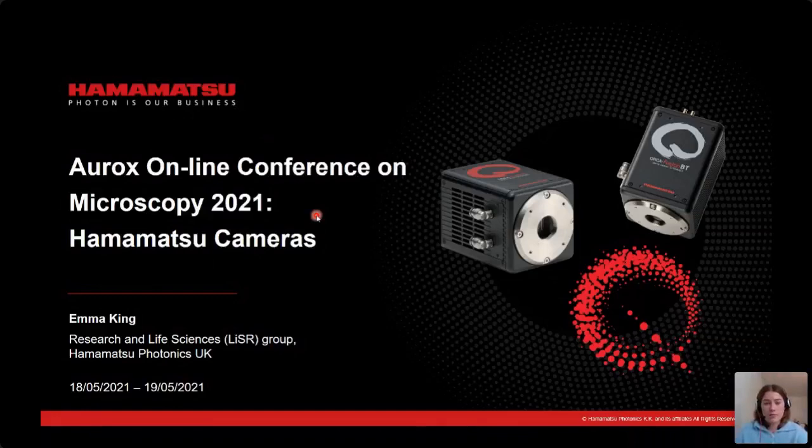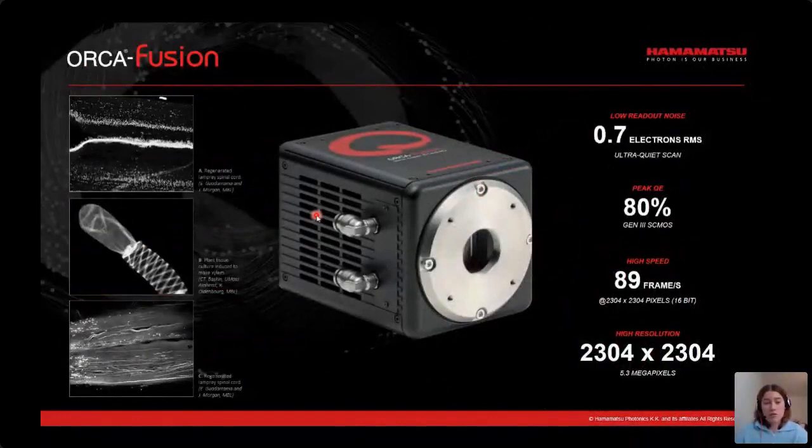Starting off with the Orca Fusion, this is our first generation 3s CMOS camera, built from the sensor up with a custom designed 5.3 megapixel Hamamatsu sensor for a very large field of view. The main benefit of this camera is the exceptionally low and uniform read noise floor of 0.7 electrons RMS, introduced for the highly sensitive capture of images in very low light conditions. Here you can see a few high quality images taken with the Fusion — two of a regenerated lamp pre-spinal cord and one of a plant tissue culture induced to make xylem. If you'd like to know more about the Fusion or have any questions related to a particular microscopy application, I'd be more than happy to share some more information.